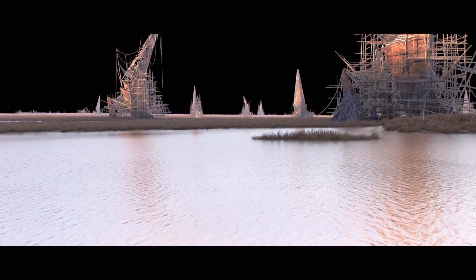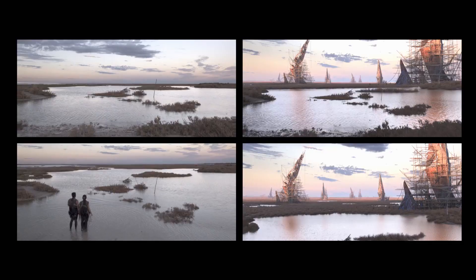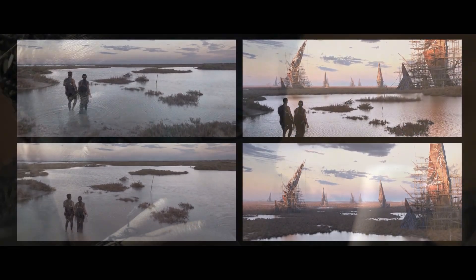I developed a set extension using CG bushes and an ocean shader to make the scene more dramatic and to allow the audience to fly over the landscape. My goal was to create a new camera movement while avoiding deformation in the projected shot.